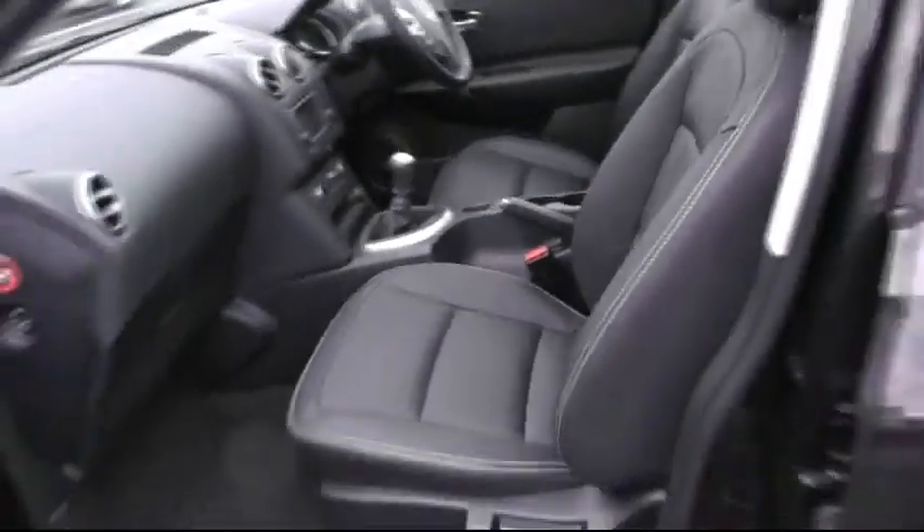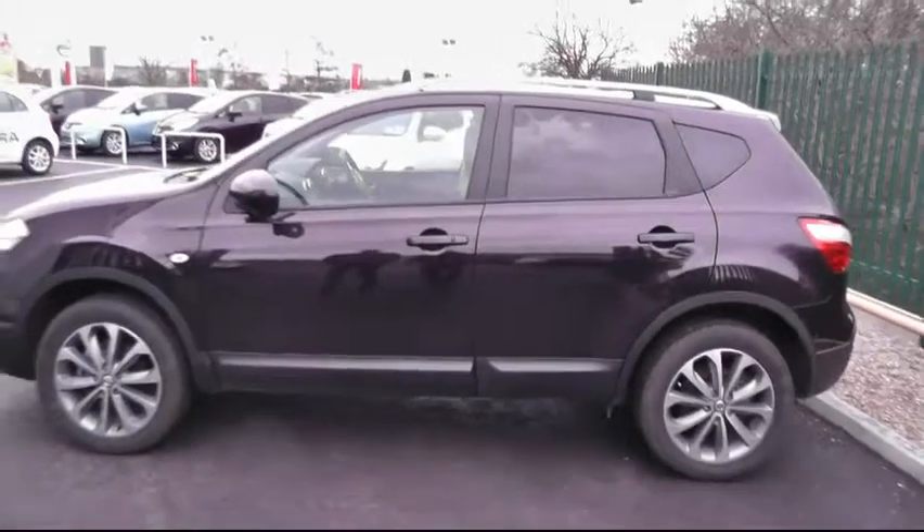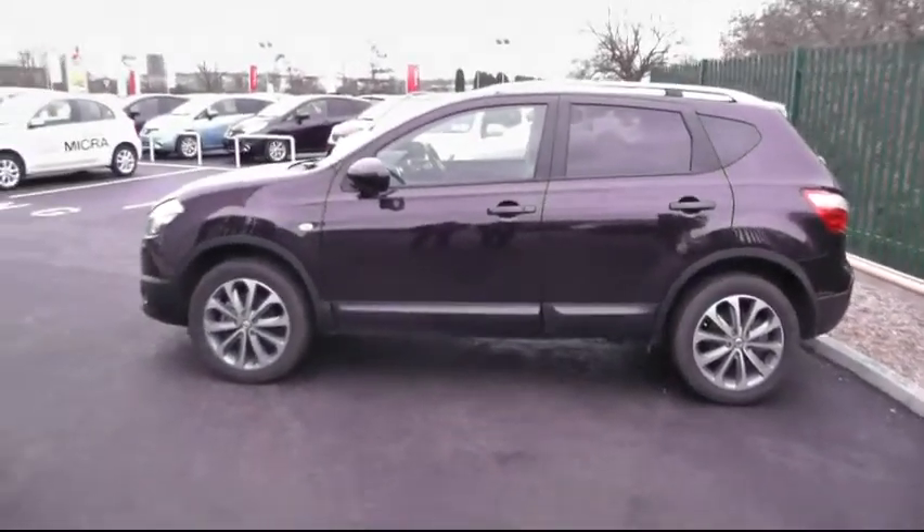For further information on this vehicle, please give us a call on 01543 506216, or simply visit us at Brindley Nissan, Delta Way, Cannock, WS11 0BE. Thank you.